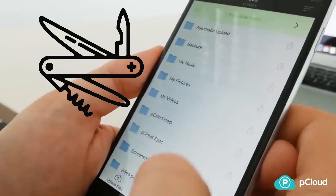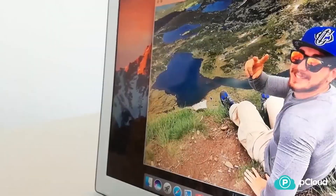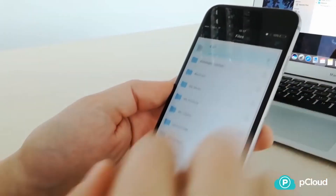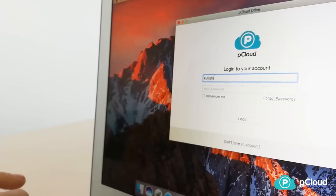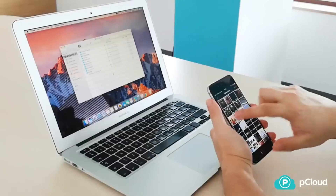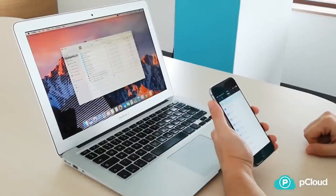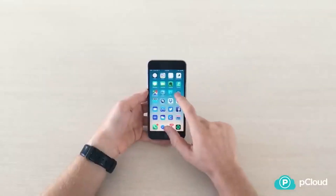We have pCloud at number two — it's the Swiss army knife of cloud storage. It gives you 10 gigabytes free off the bat, lifetime plans, and even a built-in music player. But here's where it gets wild: you can buy lifetime storage for a one-time payment. No subscriptions, no nonsense. Imagine paying once and never thinking about cloud bills again — that's pCloud. It's like paying 2010 pricing for 2025 features. Follow the link in the description for more information.